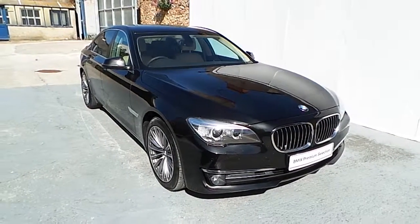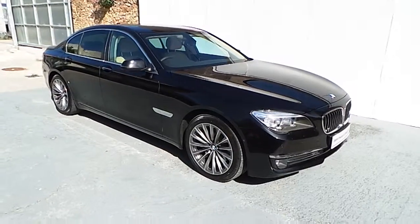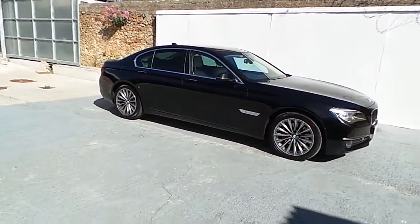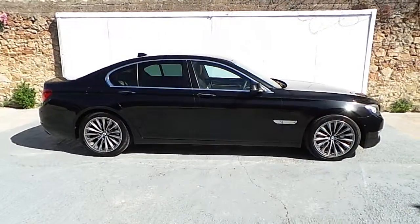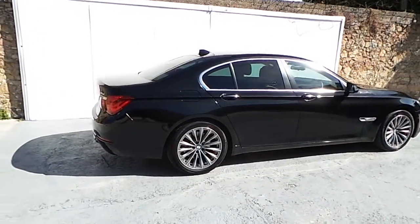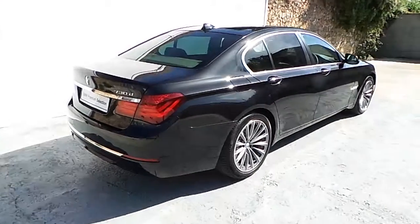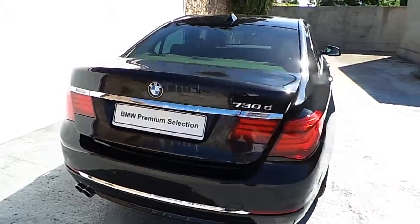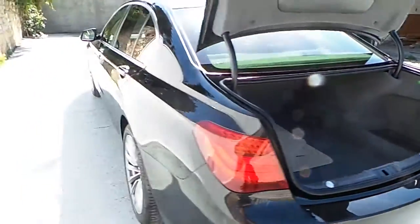Hello, Frankeen BMW BlackRock is delighted to present this 2014 BMW 730D SE automatic. The car is finished in black sapphire metallic paint and we have the 19-inch light alloy wheels. The car now has 16,800 kilometers on it and it is a BMW premium selection approved used car.